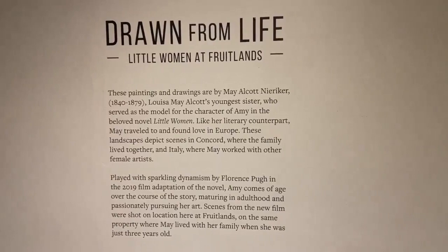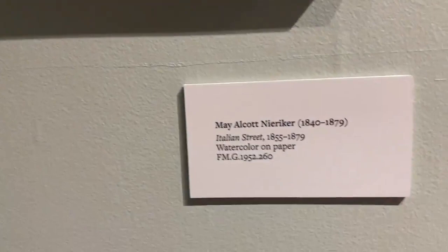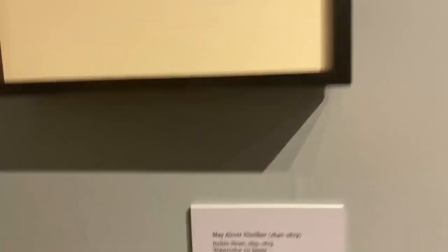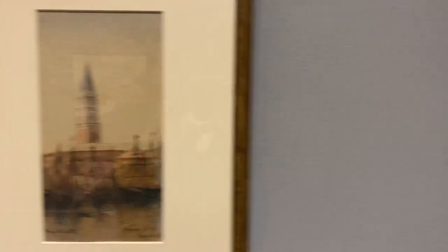I'm going to walk you around the room and show you some of the paintings along with the labels, and we'll also look at a really special loan that we have. This one was conserved last year — you can see it's an Italian street. May painted and drew subjects from where she grew up in Concord to Italy and other parts of Europe. These are a couple of other Italian scenes, beautiful watercolors, and please forgive the reflection of my phone in the glass.